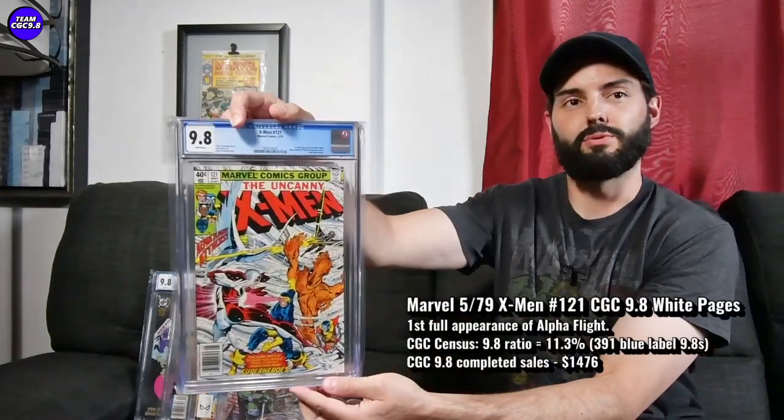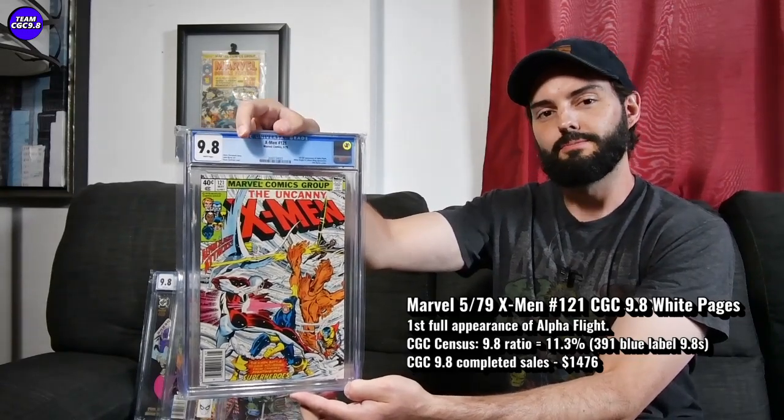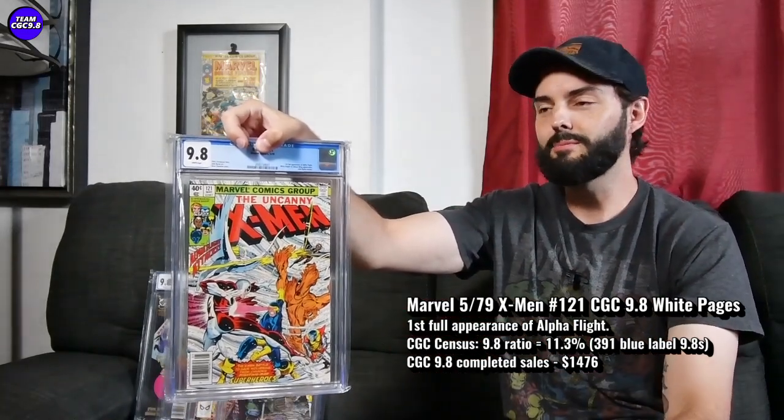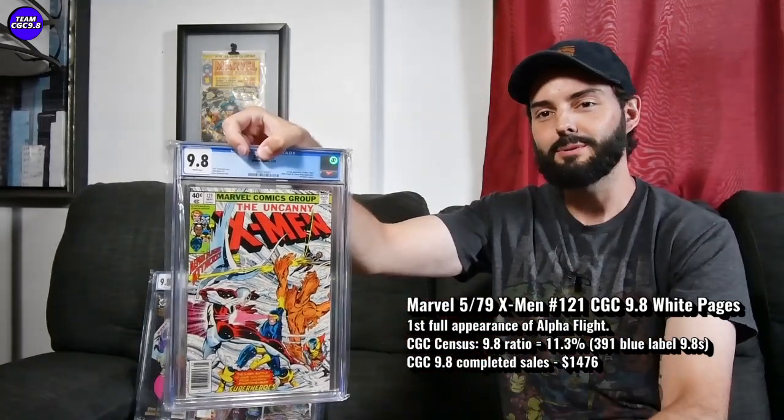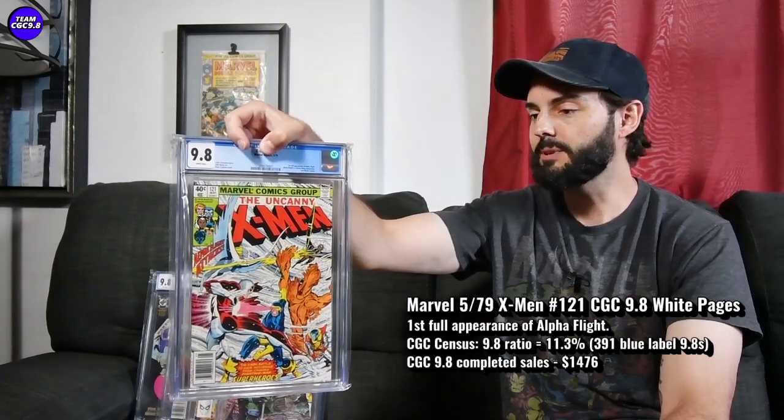So the first one up is X-Men number 121, or Uncanny X-Men 121, first full appearance of Alpha Flight — a pretty great key issue in this awesome era of X-Men comic books. Probably one of my favorite eras of comic books ever is the John Byrne, Terry Austin, Chris Claremont era of Uncanny X-Men comics.